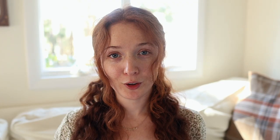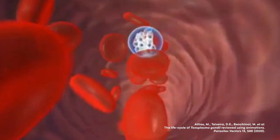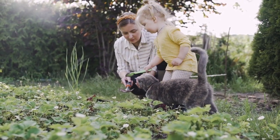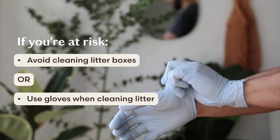So who's at risk for toxoplasmosis? There are two main groups who need to be careful: immunocompromised people and pregnant people. For the immunocompromised, Toxoplasma is more likely to cause illness and health complications. For those who are pregnant, being infected for the first time could spread the parasite to the child and possibly cause health issues later in life. The CDC recommends that people at risk should avoid cleaning litter boxes completely, or use gloves.